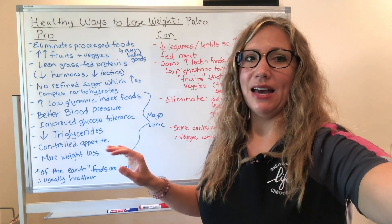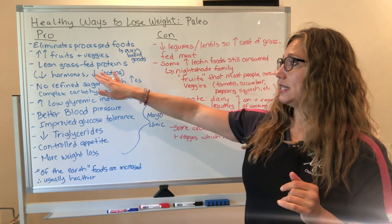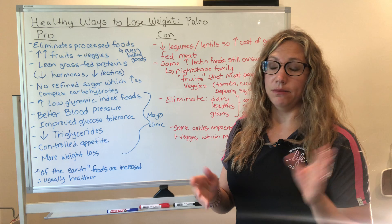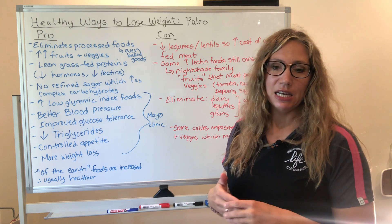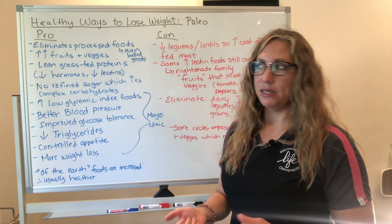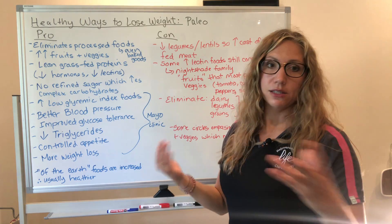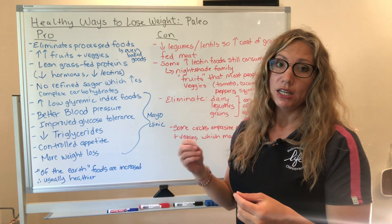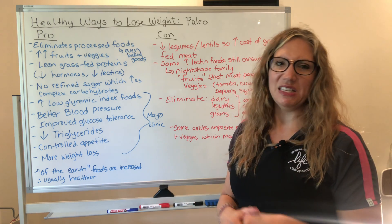We also have lean grass-fed proteins that are going to be increased in this diet. This is good in the sense that we will have decreased hormones as well as decreased lectins. Dr. Steve Gundry talks about lectins — gluten is a type of lectin, a protein on the surface of foods that can cause gastrointestinal disturbances. Grass-fed animals avoid corn, which contains lectins, and pastured chickens can graze on the normal things they eat.